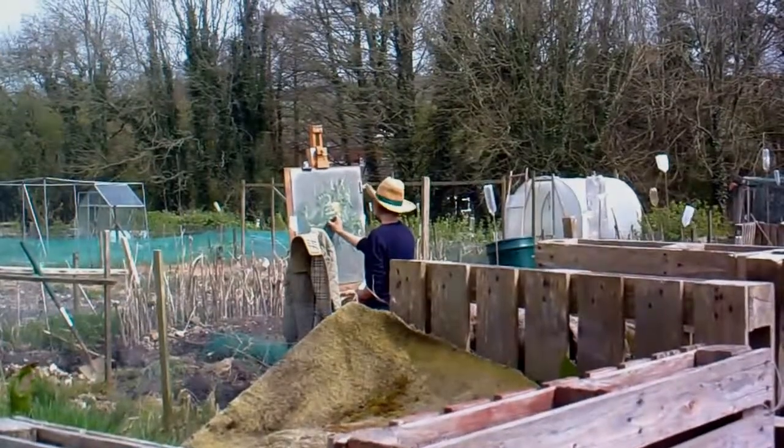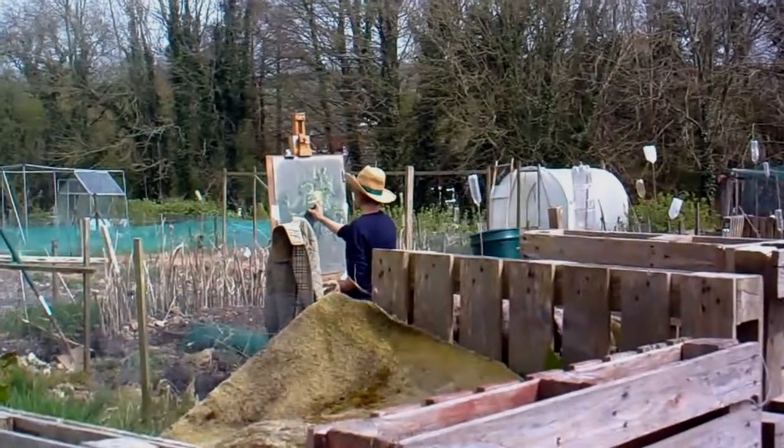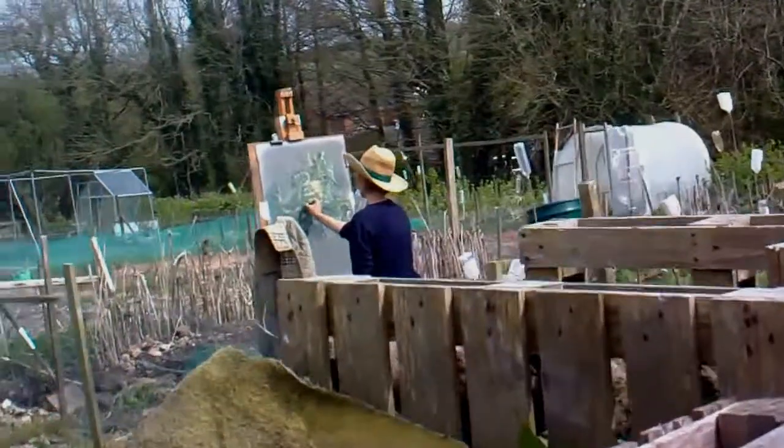Hi, it's John. We've come down to Loughman again and Helen is down here doing her art. Let's go and see how she's getting on.